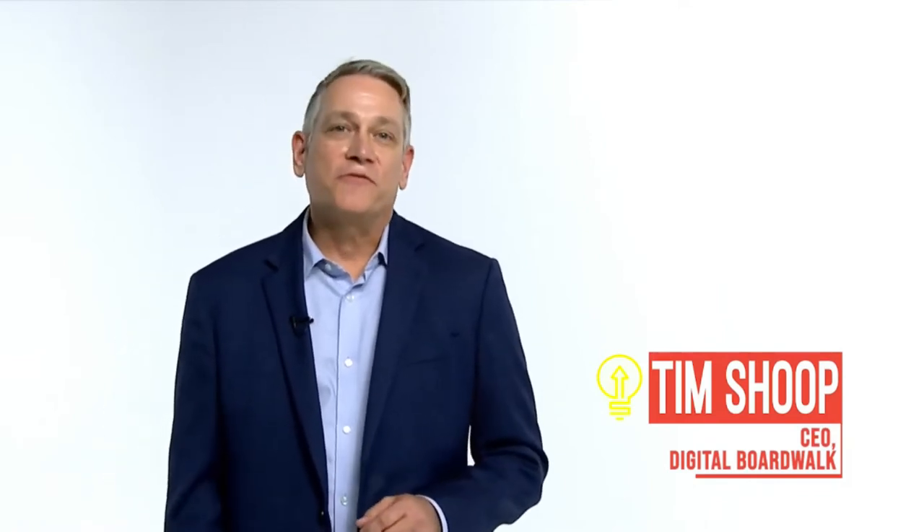Hey everyone, I'm Tim Shoup, CEO and founder of Digital Boardwalk, and with me I have James Todd, Digital Boardwalk's Chief Information Officer. We help businesses stay productive and secure through award-winning help desk, cyber security, and managed IT services. You're going to learn how and why they happen and how you can protect your business from becoming the next victim. With that, I'm going to go ahead and hand it over to James.